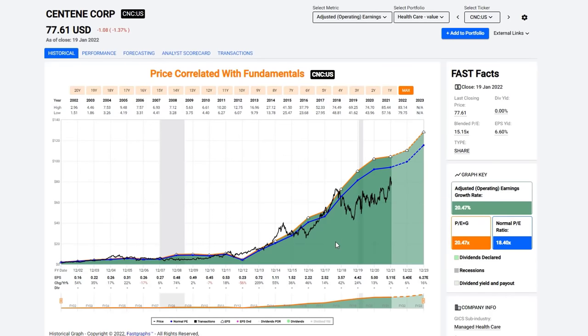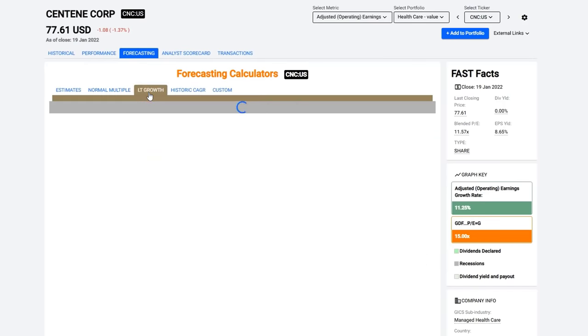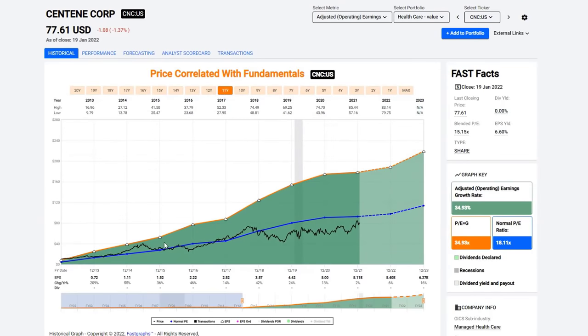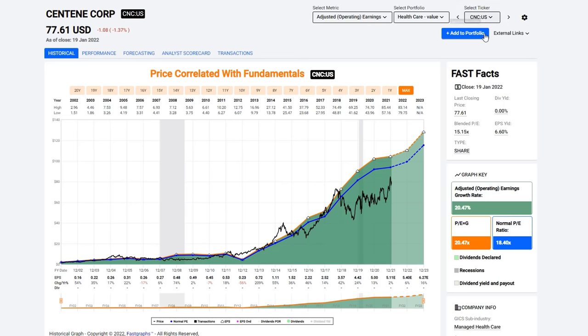Centene Corporation pays no dividend, but this is a growth story with over 20% growth. You can see the stock price follows periods of lower and higher growth. Like most of these healthcare stocks, it's very inexpensive due to opioid concerns and healthcare politics. It has about an 8% forecast growth for the next couple of years and long-term growth of about 10.5%. Keep in mind you're always buying the future, not the past — the 34% historical growth is not expected going forward, so do your research to make sure it still offers growth potential.